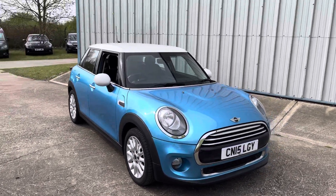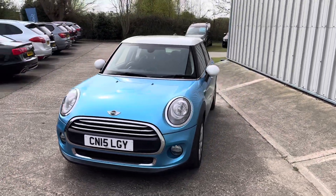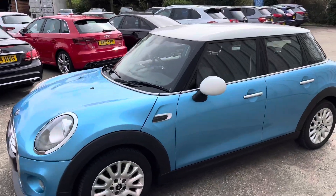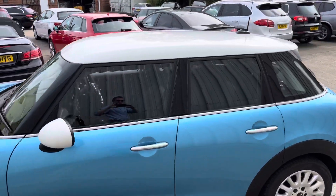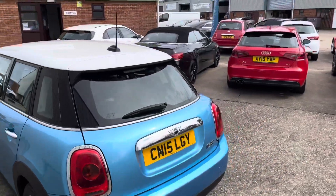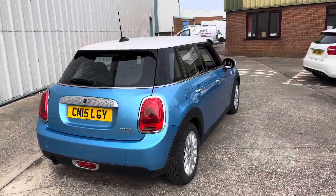Here we have this gorgeous example, the Mini 5 Thor — it's the 1.5 Cooper petrol finished in electric blue with the white mirror and caps. A stunning looking car with multi-spoke alloys, it's in really excellent condition for the age. It's done only 59,000 miles with a great service history, and the vehicle is only £20 a year road tax.